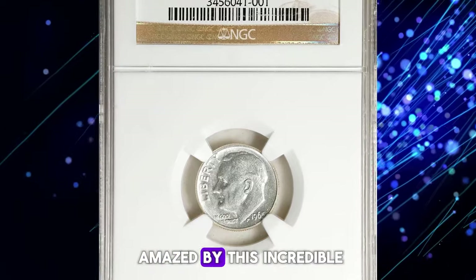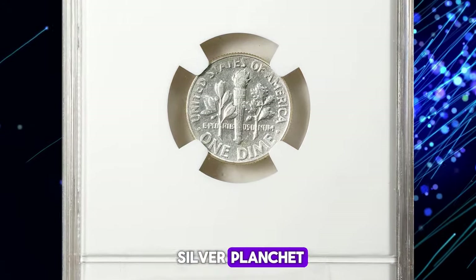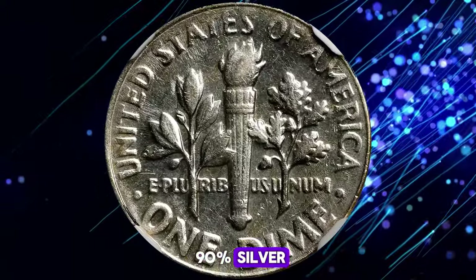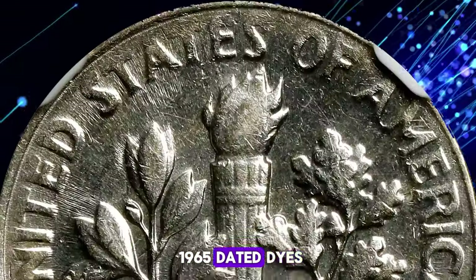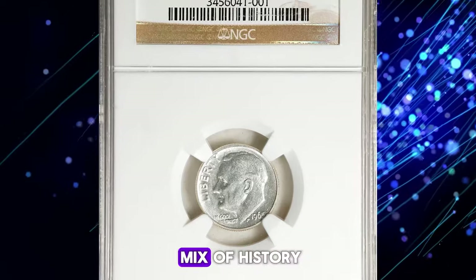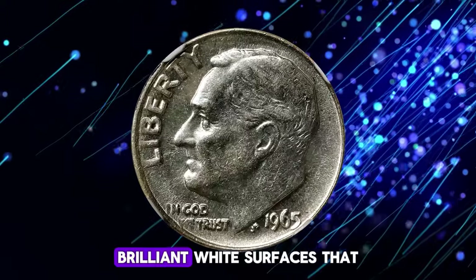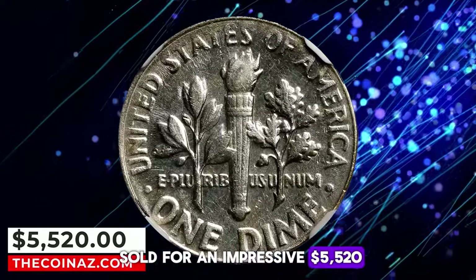Get ready to be amazed by this incredible error variety — it's a 1965 Roosevelt dime struck on a 90% silver planchette, graded AU55 by NGC. This error is one of the most sought after in today's market, and it's easy to see why. Picture this: a dime made of 90% silver, a composition the mint stopped using for regular dimes in 1964, struck with 1965-dated dies from the first year of regular issue copper-nickel clad coinage. The result is a coin with a fascinating mix of history and rarity. While you might notice a slight softness of detail along the left obverse and upper reverse borders, the rest of the coin is boldly struck with bright, brilliant white surfaces that still retain mint luster. This unique piece was sold for an impressive $5,520.